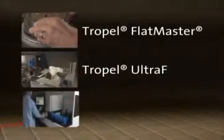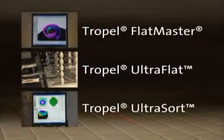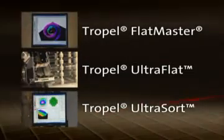Trapel metrology systems such as the FlatMaster, UltraFlat, and UltraSort are recognized as industry standards for high precision form and flatness measurements.